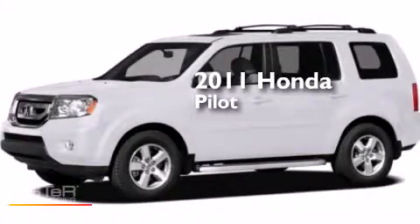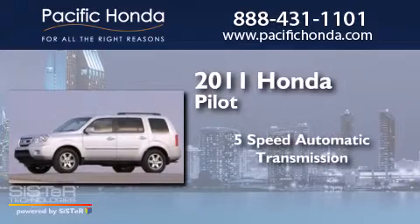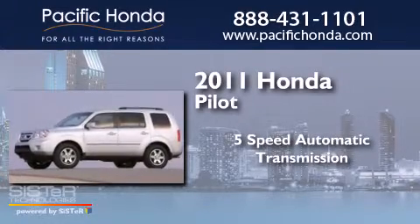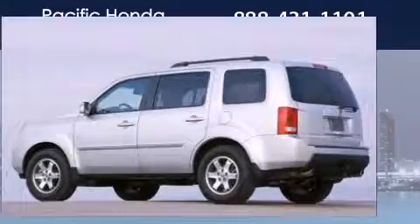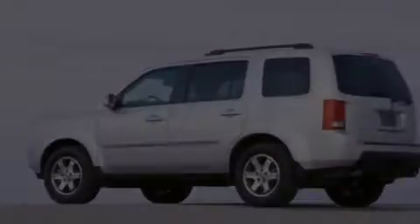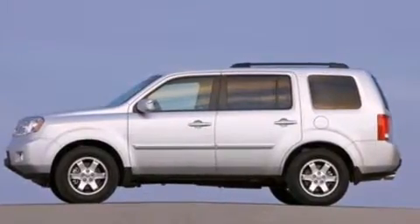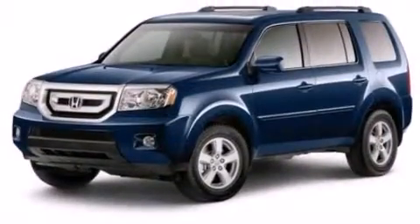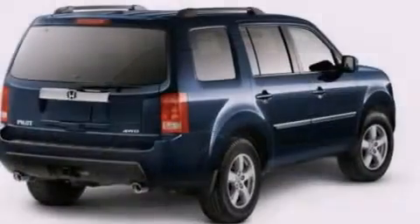This is a 2011 Honda Pilot. This crossover has a 5-speed automatic transmission, a 3.5-liter V6, and 4-wheel drive. Its top features include a parking camera, a sunroof, heated seats, skid plates, and traction control and stability control systems.